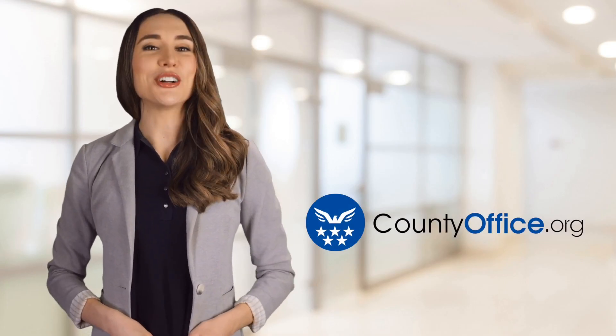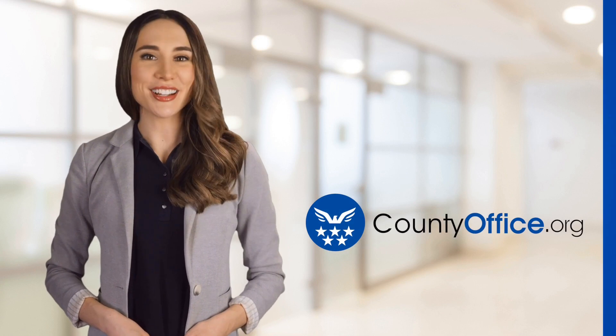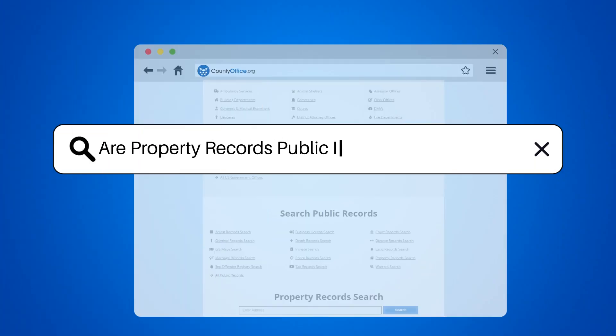Welcome to County Office, your ultimate guide to local government services and public records. Let's get started. Are property records public in Sonoma County, California?